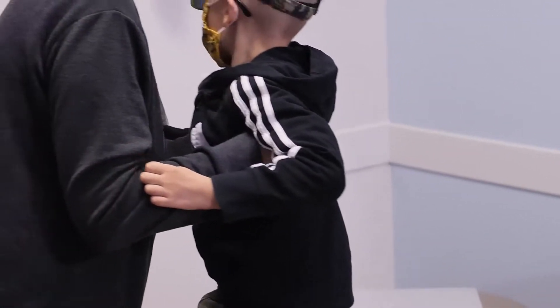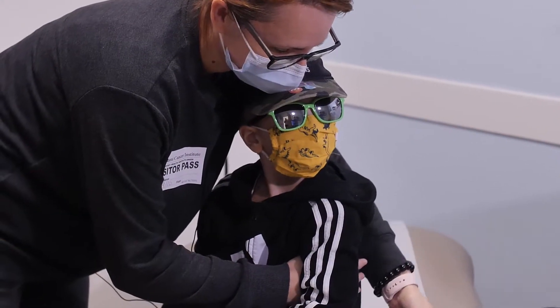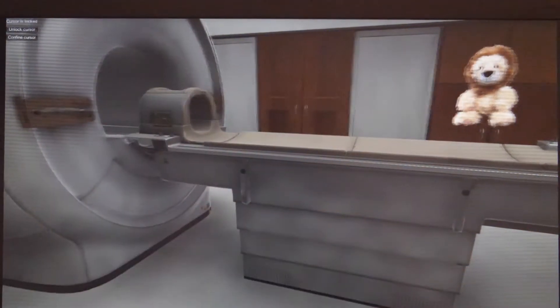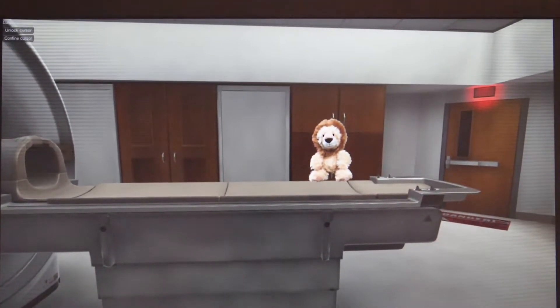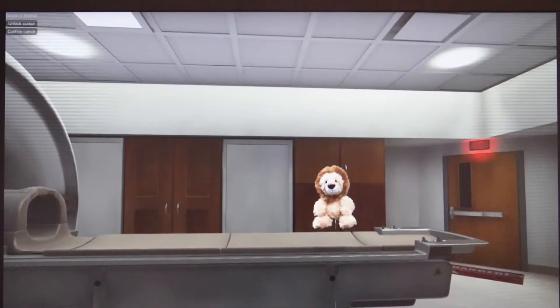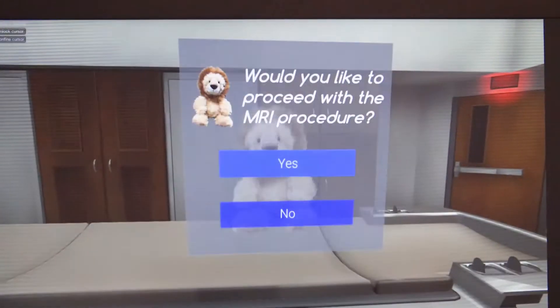One thing that we are trying to combat within the MRI Stillness Game is fear. Many children and adults, when they're exposed to a new circumstance that they haven't experienced before, can develop fear. So in the MRI Stillness Game, it begins with a tour of the MRI suite in a non-interventional setting, and this enables the child to see what they're going to be doing before they actually have to do it.